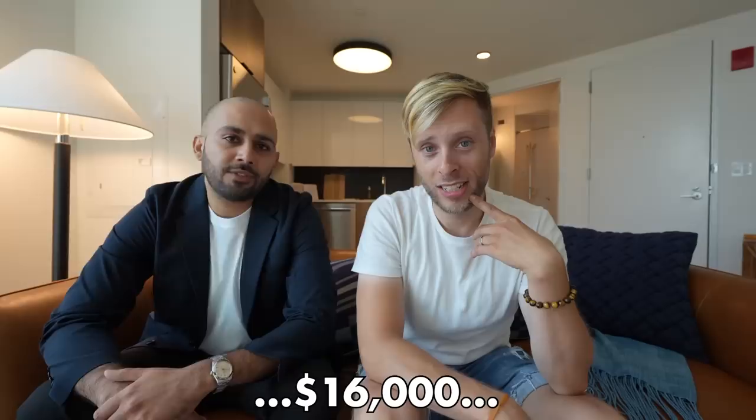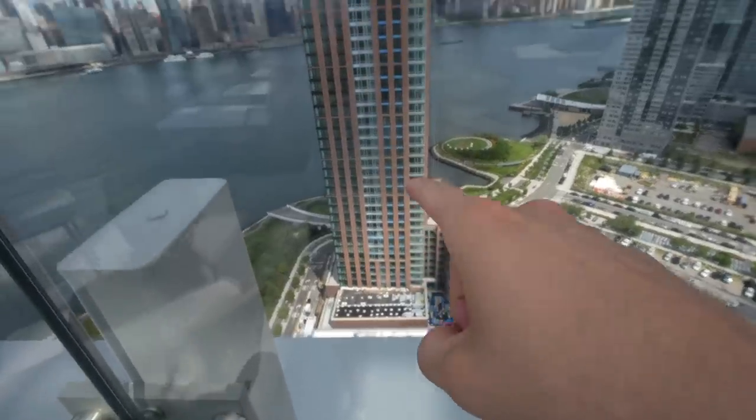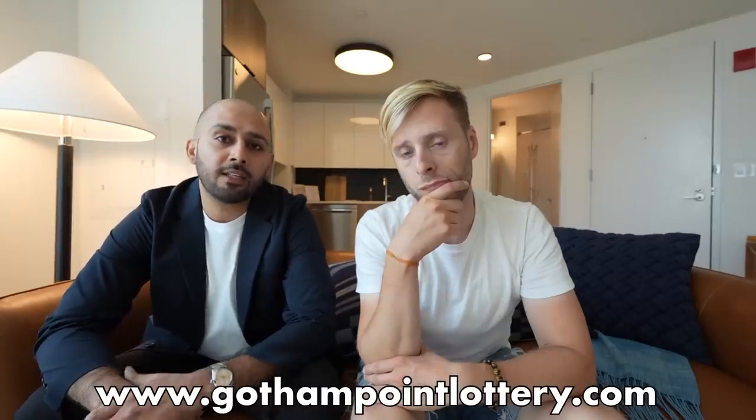So how do you get one of these apartments? If you have a household income of $16,000 to $273,000, visit gothampointlottery.com. There are two towers — the other one with the gym has a separate lottery. If you've already applied at the south tower, you can also visit gothampointlottery.com and apply at the north tower. Unfortunately, you can't get approved for two apartments and Airbnb one to your friends — that's not allowed. Good luck with the lottery, hope you guys had fun — subscribe if you did and pick another video!